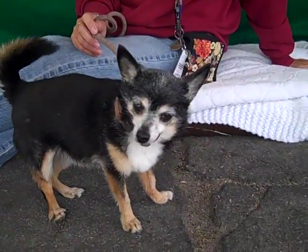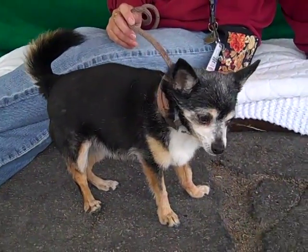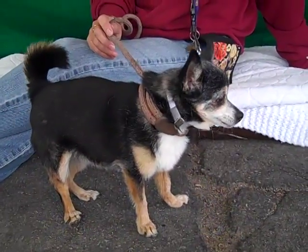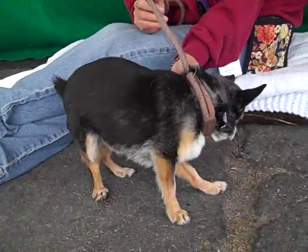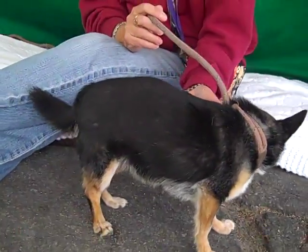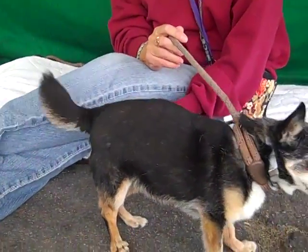Alright, look at this cute little tail go. This is Petunia and Petunia's ID number is 84789657. Petunia is, we think, a chihuahua — obviously a chihuahua mix — so we think maybe a little bit of Pom in her if you can see that curled up cute fluffy tail.